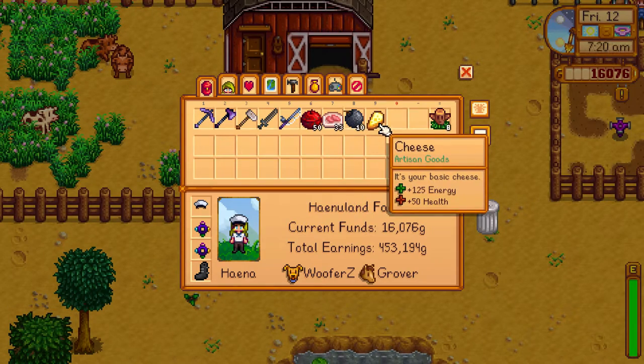I recommend having a lot of cheese presses at a time because you will have so much milk and so little cheese.